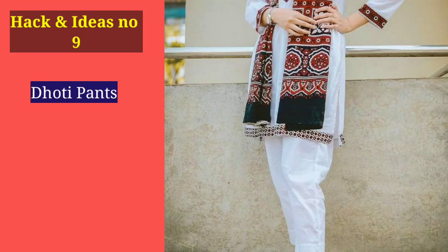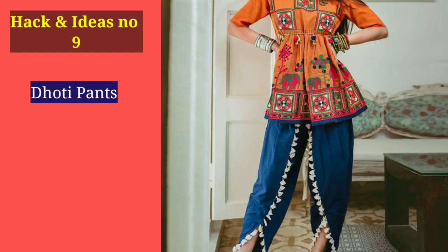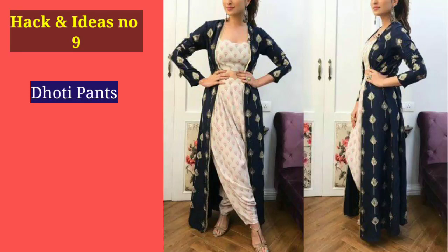Number 9: Dhoti pants are a very good option. The simple logic is that when you carry dhoti pants, you get a little volume in your legs, which automatically helps your overall look. You can wear them in casual settings as well as in functions.